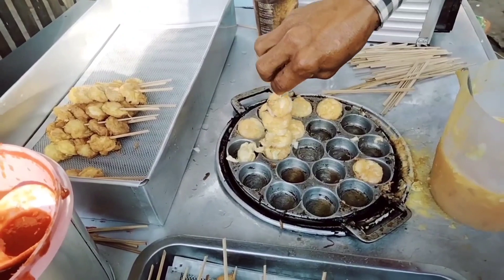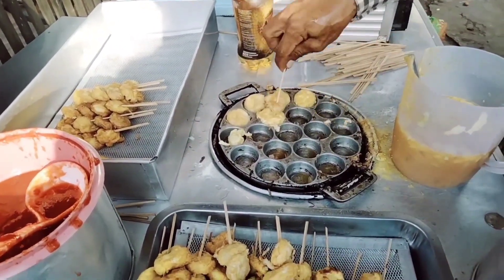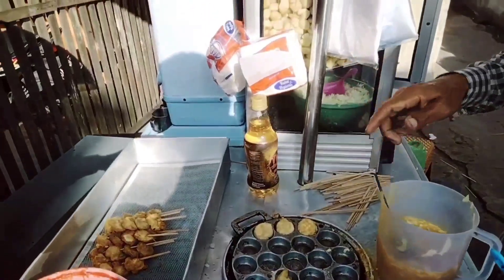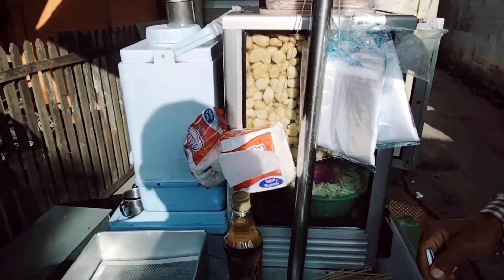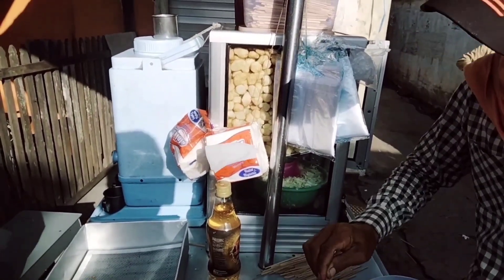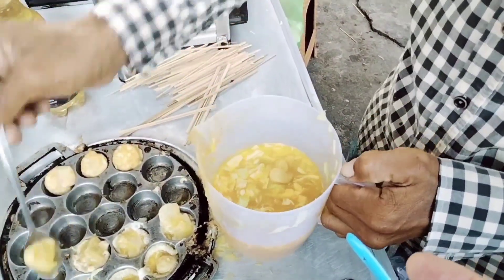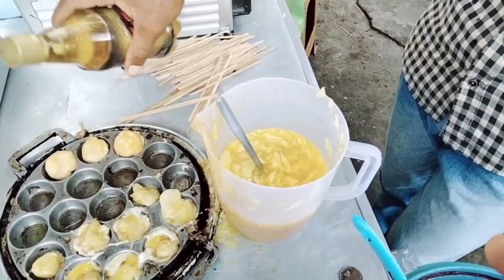Pentol goreng ya. Nah ini sahabat dan rakyat, pentol goreng ini persis sekali sama telur dadar. Jadi telur dadar yang di dalamnya dikasih — ini apa namanya? Tepung ya. Tepung digoreng ya sebelumnya.